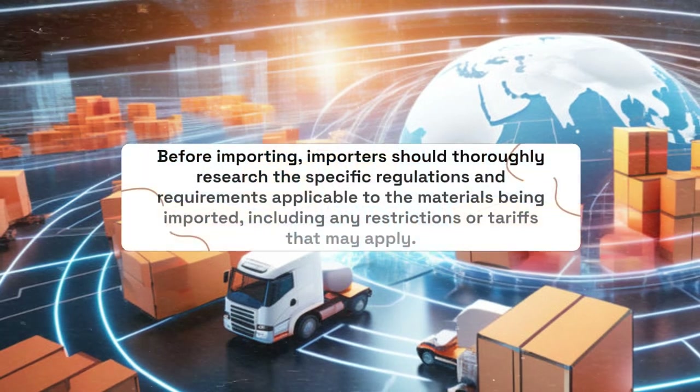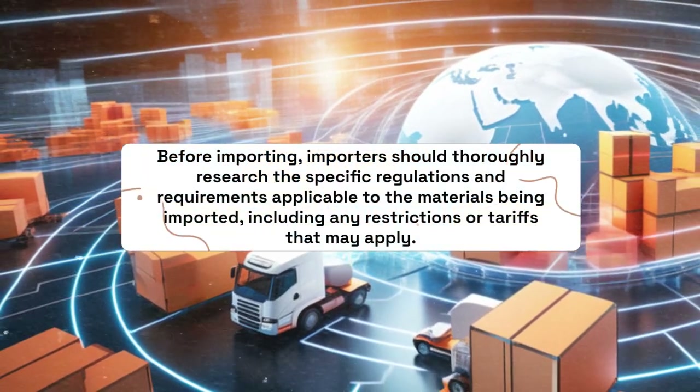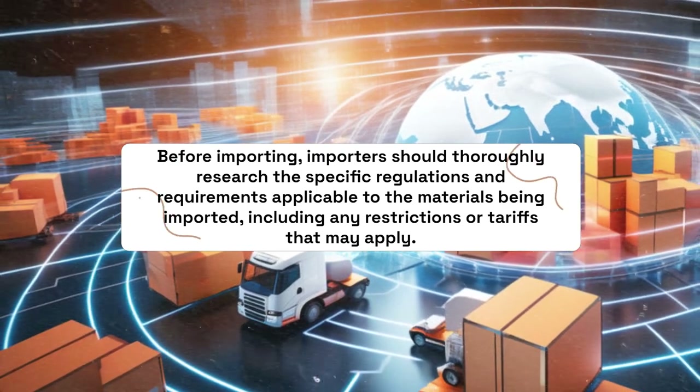Before importing, importers should thoroughly research the specific regulations and requirements applicable to the materials being imported, including any restrictions or tariffs that may apply.